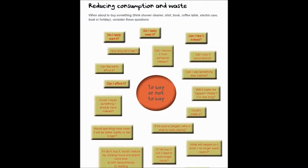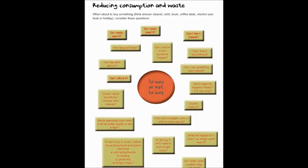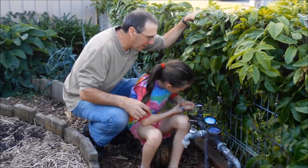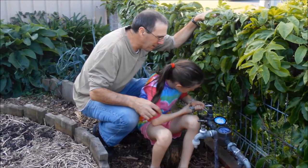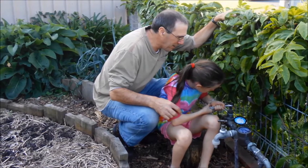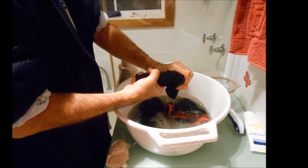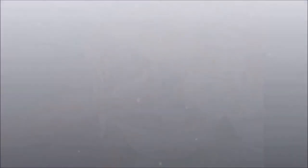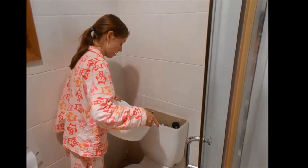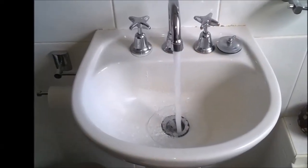The thought-provoking challenges highlight how we take many resources and the environment for granted. In our house, when we looked at water, we turned off all the taps for a day and lived on one 10-litre bucket of water for each person. We used the same water for having a wash, then doing some hand washing, and then it was used to flush the toilet. It made us realise how much water we waste.